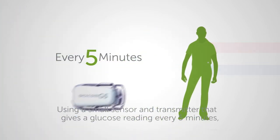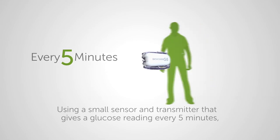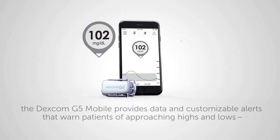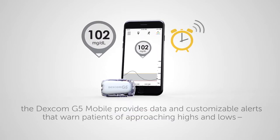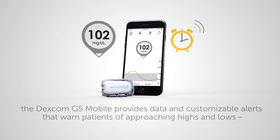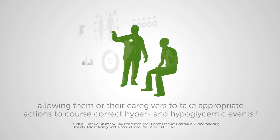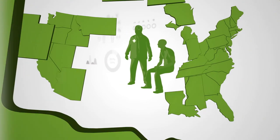Using a small sensor and transmitter that gives a glucose reading every five minutes, the Dexcom G5 Mobile provides data and customizable alerts that warn patients of approaching highs and lows, allowing them or their caregivers to take appropriate actions to course-correct hyper- and hypoglycemic events. Available at pharmacies nationwide,